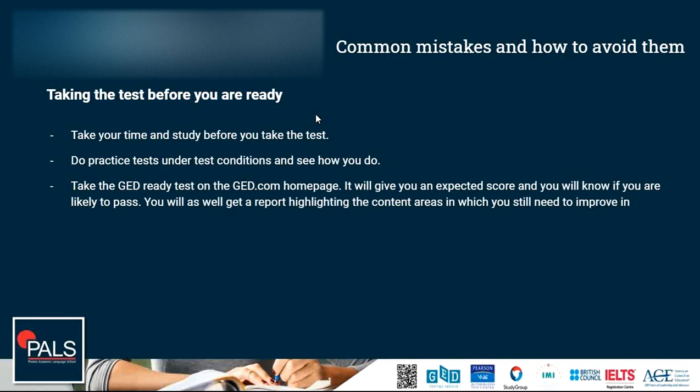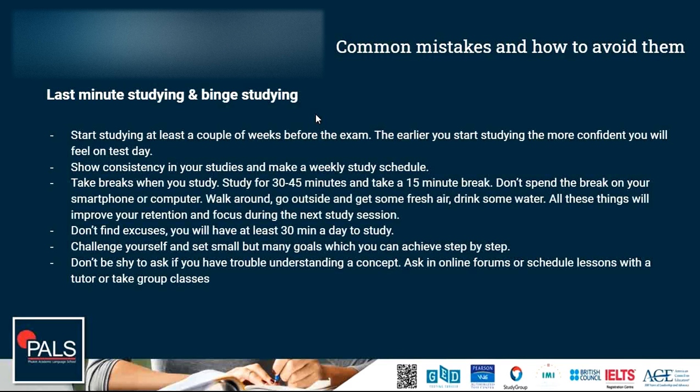The next thing to avoid is last-minute studying and binge studying. Last-minute studying is never recommended, but binge studying is also a problem. With binge studying, I mean that even if you start studying long before the test, some days you might feel really confident and study for hours without taking breaks or drinking enough water. Then the next day you don't feel like studying, and you may let it slack for a week or two before falling back into binge studying because you start to panic. That is not a very productive way of studying.